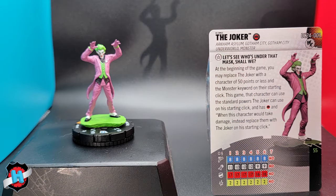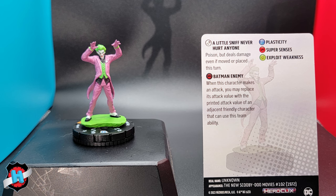The Joker is Arkham Asylum, Gotham City, Gotham City Underworld, and Monster. It's the exact same trait, except Joker has a few different powers: Plasticity, Super Senses, and Exploit Weakness - also fantastic powers. Not necessarily for Carnage Surfer, but that's okay. He also has a special attack power that's his whole dial - it's just Poison, but deals damage even if moved or placed this turn. This is not a horrible figure to turn into. This seems like a trait where there's going to be that one figure that just makes these magical. As far as a Scooby-Doo mechanic goes, this has to be at the best - they unmask the villain and it's like, 'it was me the whole time.' It's perfect. Great trio, great follow-up to the Batman OP.